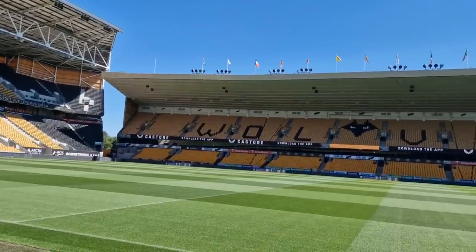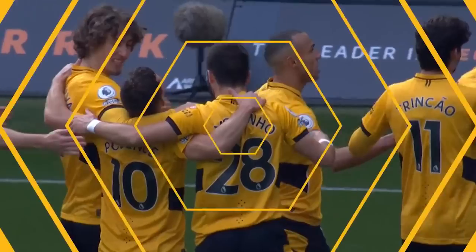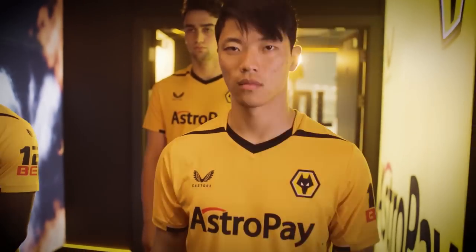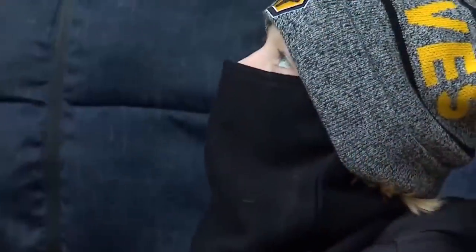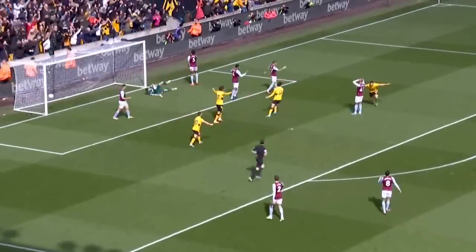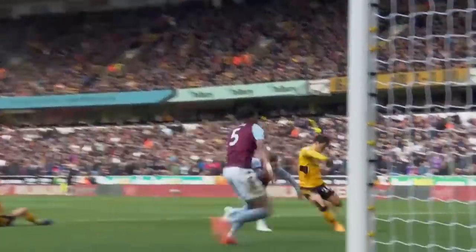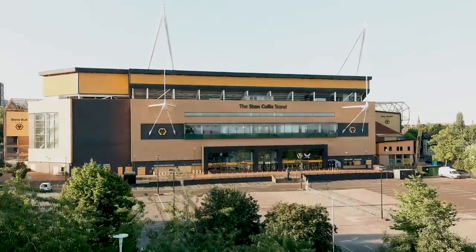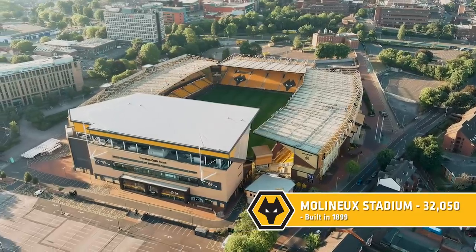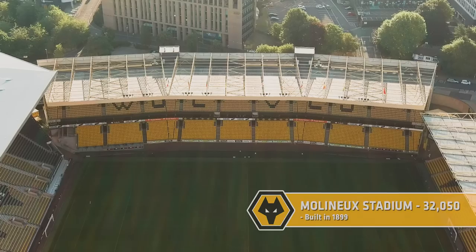Welcome to another episode of Ultimate Bucket List. On today's show, I show you around one of the most surprising football tours you can visit in this country. Wolverhampton Wanderers, more commonly referred to as Wolves, are one of the original members of the Football League and one of the oldest professional teams in world football. Currently flying high in the Premier League, it's a team steeped in history and tradition, and they've been playing here at Molineux Stadium longer than most teams have existed. Built in 1889 with a current capacity of 32,050 — don't let that small capacity fool you. This stadium is massive, and a tour of the place comes highly recommended.